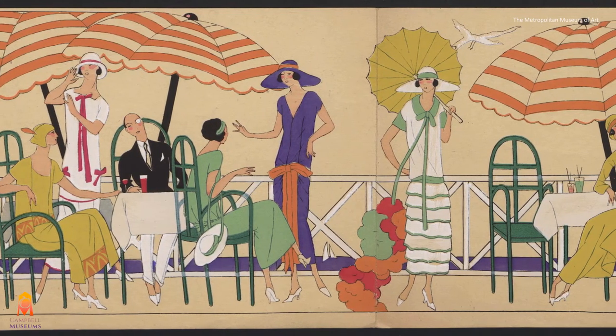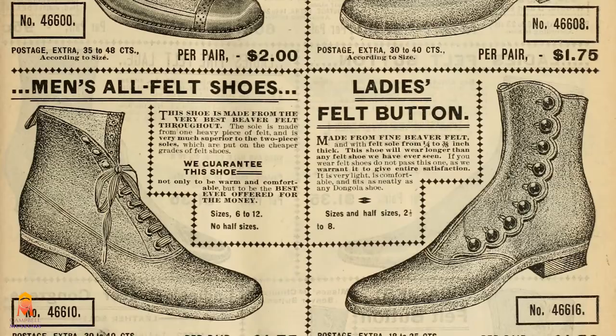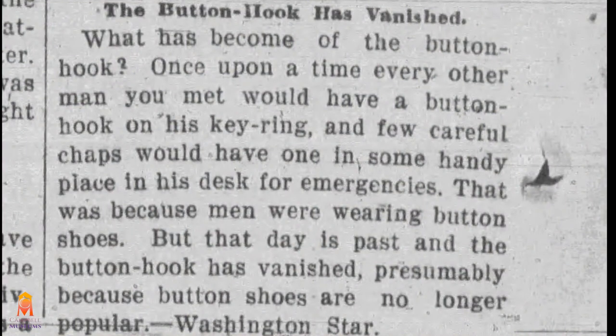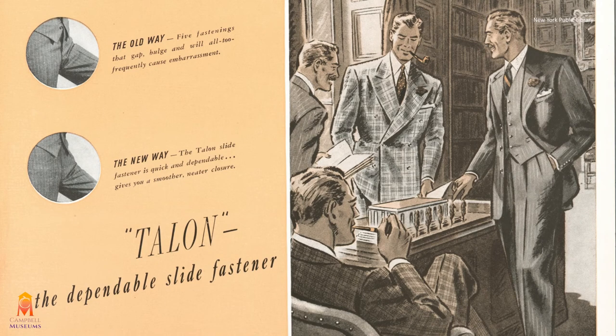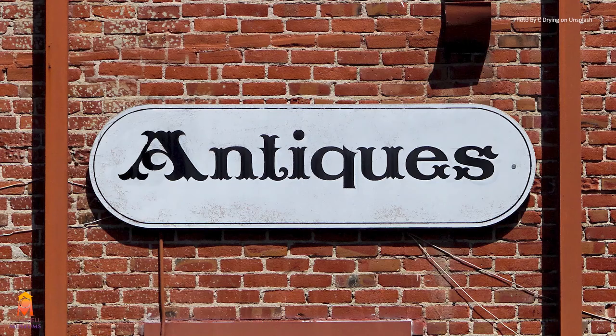In the early 1900s, men's and women's fashion became much less formal and sported few, if any, buttons. Button boots were slowly replaced by laced boots or shoes with fewer or no buttons. This article from 1901 asks, what has become of the button hook? Once upon a time, every other man you met would have a button hook on his key ring, but that day has passed and the button hook has vanished, presumably because button shoes are no longer popular. An additional blow to the button was the rise of the zipper during the 1920s and 30s. By the mid-1900s, button hooks were left to languish, long forgotten in junk drawers and antique shops.